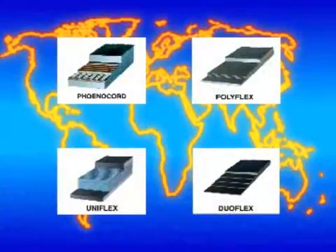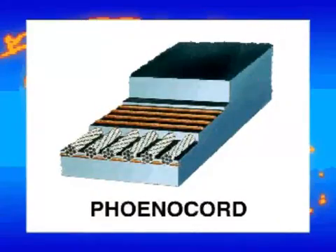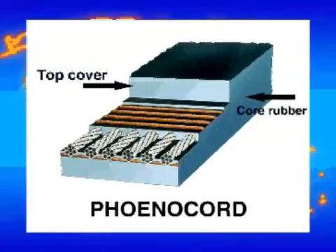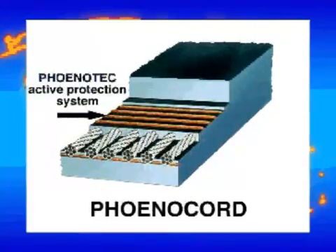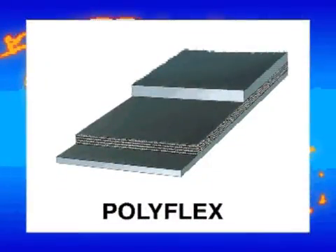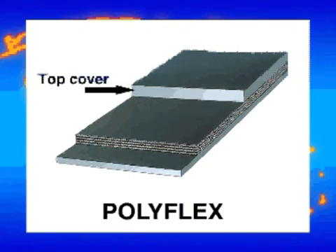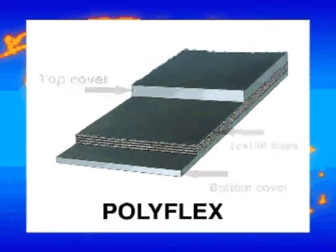The Furnix conveyor belt family consists of two main types: Ferno cord steel cord conveyor belts and Polyflex textile conveyor belts. Steel cord conveyor belts have steel cords as a tensile member. The principal structure of steel cord conveyor belts is: top cover, core rubber with embedded steel cords, and bottom cover. Additionally, Furnotech reinforcement can be embedded. Furnix Polyflex conveyor belts are available within a range of 315 to 3,150 newtons per millimetre and widths of up to 3,200 millimetres without longitudinal joint.